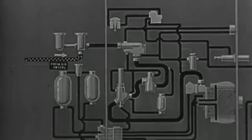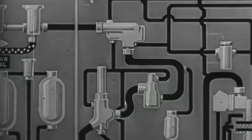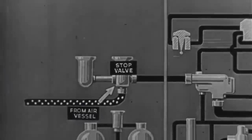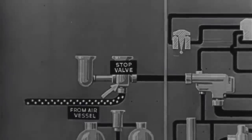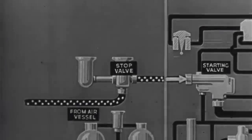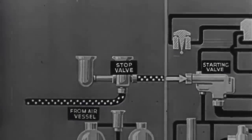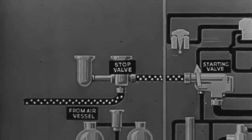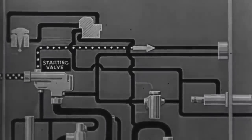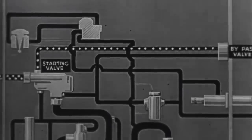The final step in the preparation of a torpedo for action is one which is carried out in the presence of the pilot — the opening of the stop valve. When the stop valve is opened, air from the air vessel is released and flows to the starting valve. The torpedo is now ready for dropping, the starting valve being automatically opened as the torpedo leaves the aircraft. A lead is taken from in front of the starting valve to the bypass valve. The bypass valve is designed solely for use in the workshop, so that air may be conveyed to certain parts for test purposes, without opening the starting valve.